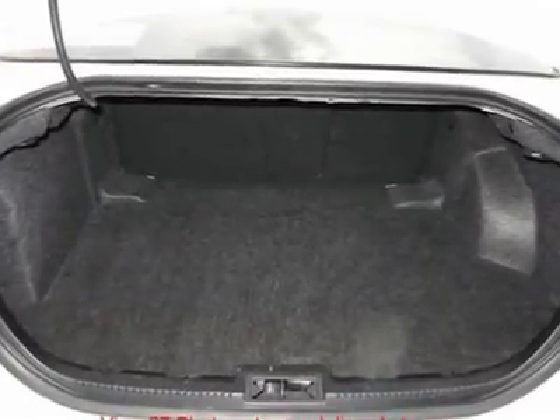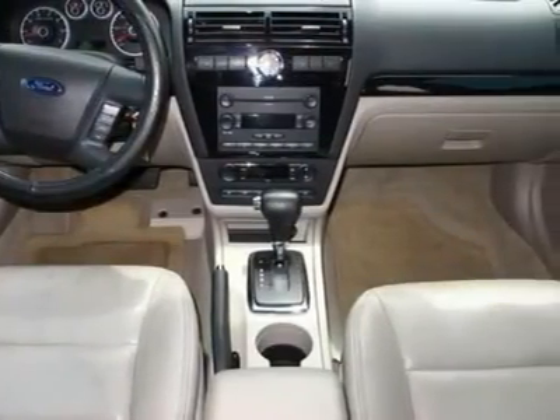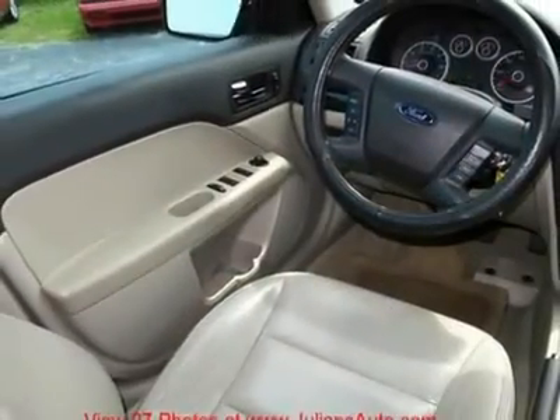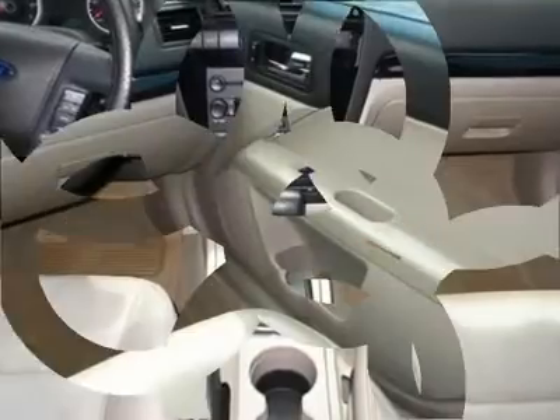Extremely fuel-efficient — fantastic city as well as highway MPG miles per gallon. This gas saver has plenty of room and a powerful little engine. Don't miss a great deal like this one.